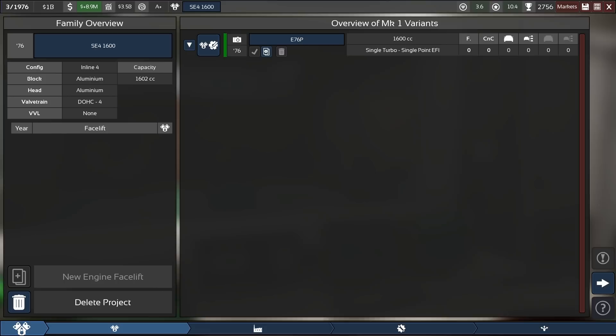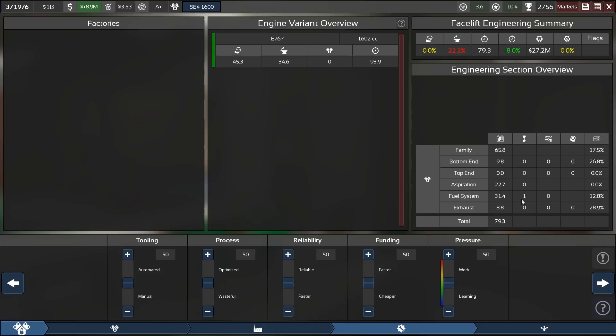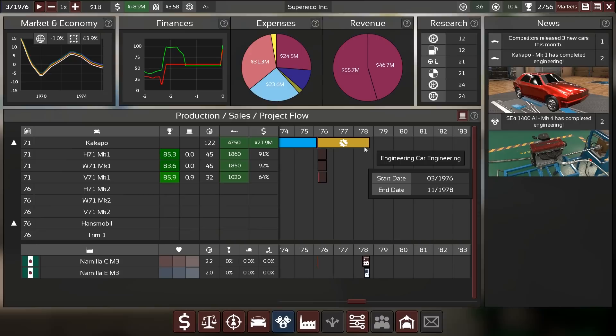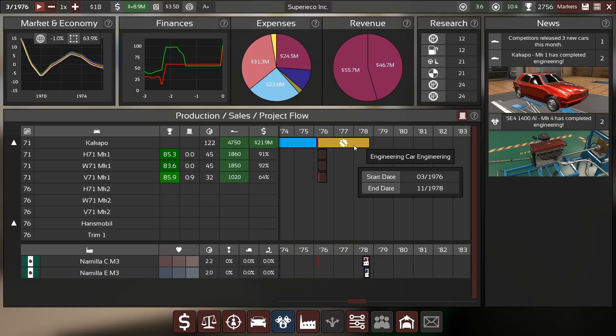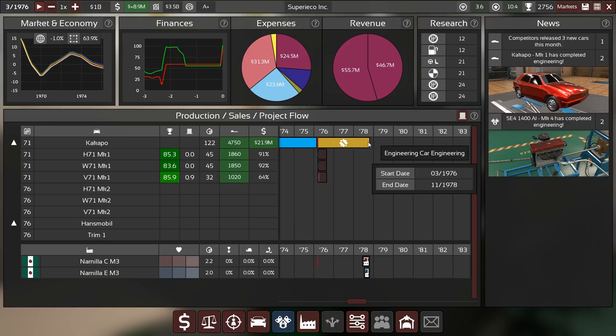Refreshing knowledge on the heads saves huge engineering time otherwise. No factory selected - let's go. That is still a very long engineering time. Hans-Dieter added a point of quality into the fuel system, so we are only at plus-four quality. Familiarity is still taking forever, but lowering the pressure and tooling sliders makes it quite quick. We have a reasonably short engineering time for this facelift coming up, so making a new engine for that isn't going to happen.